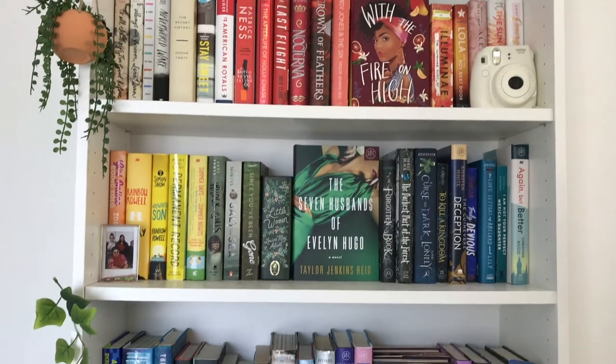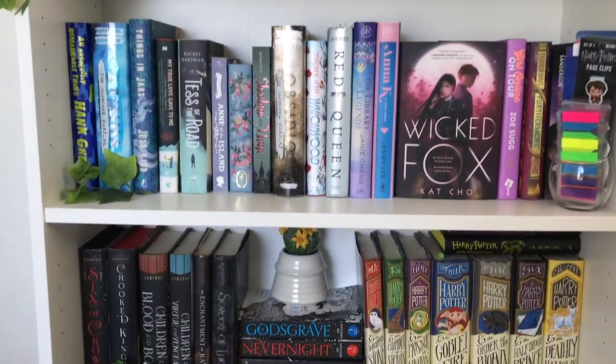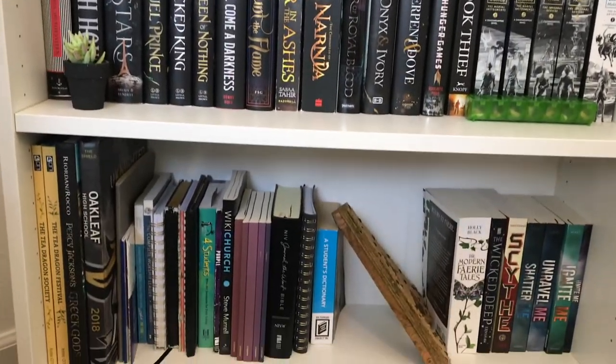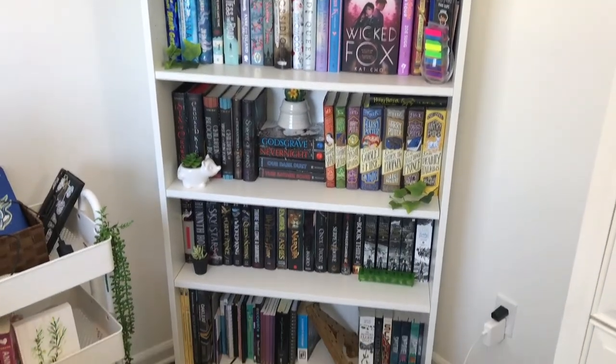Before the video begins I just wanted to show a little overview of my bookshelf. It's in rainbow order, and then I have a shelf with darker fantasy, then my Harry Potter, then more darker colored fantasy, and then just random stuff at the bottom. On the side I have my little cart.